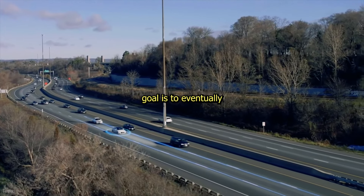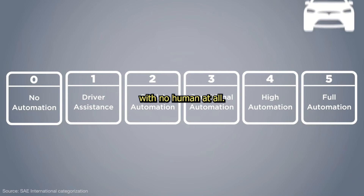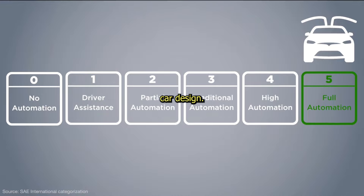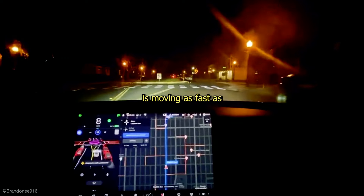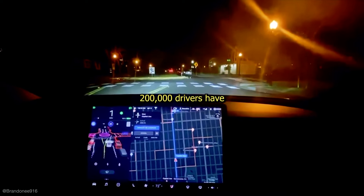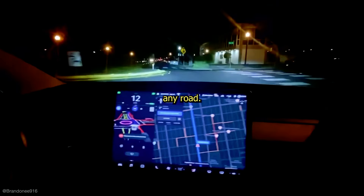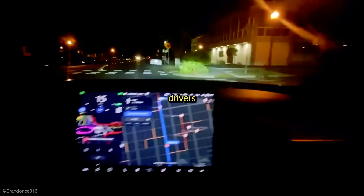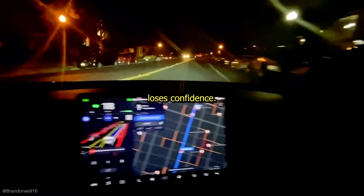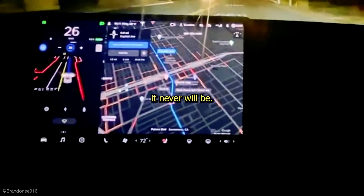Elon's goal is to eventually have the vehicles drive themselves with no human at all — the holy grail of car design. Tesla hasn't yet arrived, but is moving as fast as humanly possible to deliver. 200,000 drivers have been able to test this self-driving feature, which drives independently on any road. However, drivers still must be ready to take back control if the vehicle loses confidence, so it's not yet perfect.